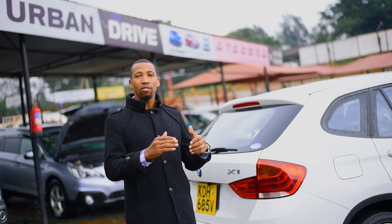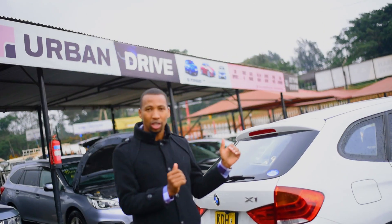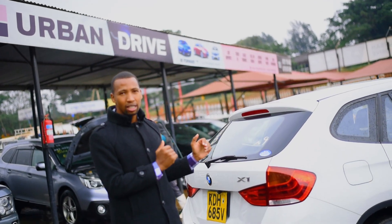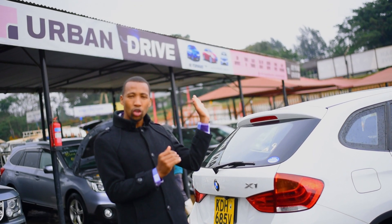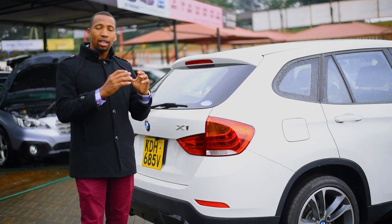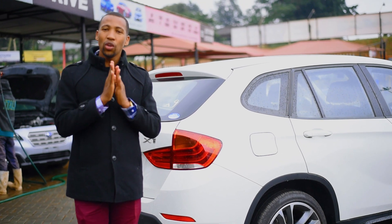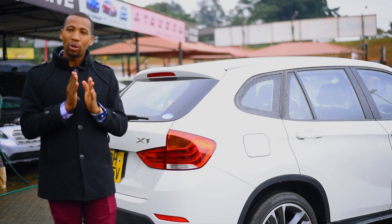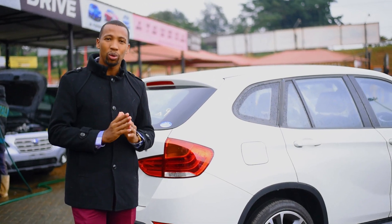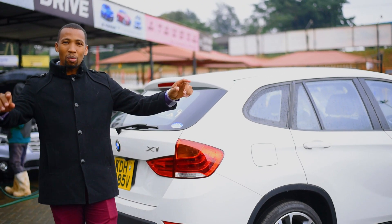That is it for today. We have been at Urban Drive as always — Urban Drive is on Kyambu Road, just where the bypass intersects with Kyambu Road, less than 100 meters on your left as you head toward Ruaka. Thank you guys for subscribing to our channel, for the support, and for your comments. We look to you for improvement. Thank you so much. Shalom.